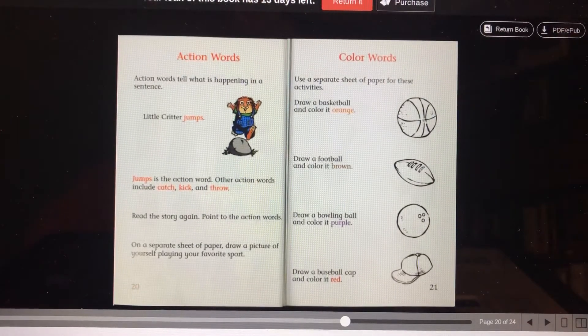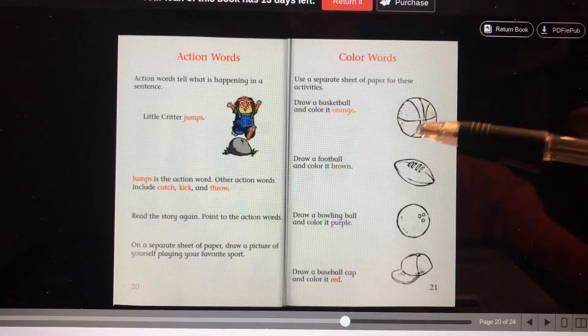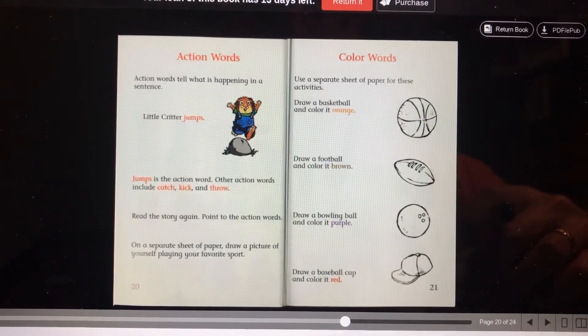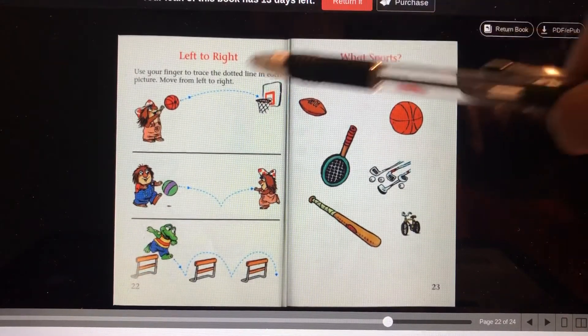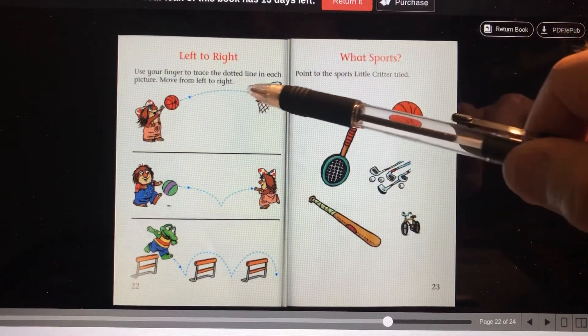Color words — use a separate sheet of paper for these activities. Draw a basketball and color it orange. Color your football brown. Color your bowling ball purple. And draw a baseball cap and color it red. Those sound like fun things to do. Use your finger to trace the dotted line in each picture, moving from left to right.